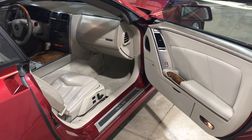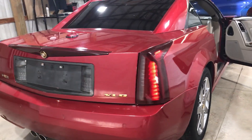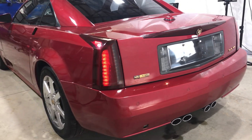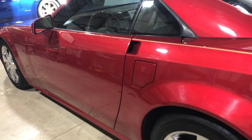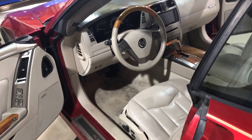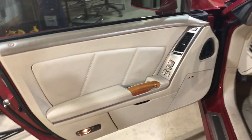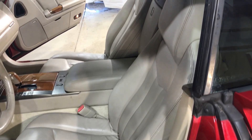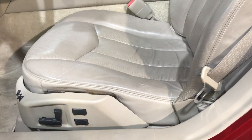Very nice shale interior. I have nice shale door panels and a shale set of seats. Shale is trim code 152 or 15i.